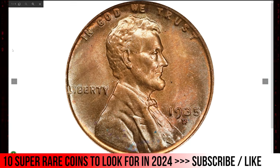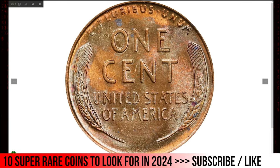Hey everyone, welcome back to Coin Us. In today's video we will be talking about 10 rare US coins you should definitely not spend in 2024. Quick reminder before we dive in: please make sure to hit that subscribe button and smash the bell to get daily notifications of recent coin-related uploads.